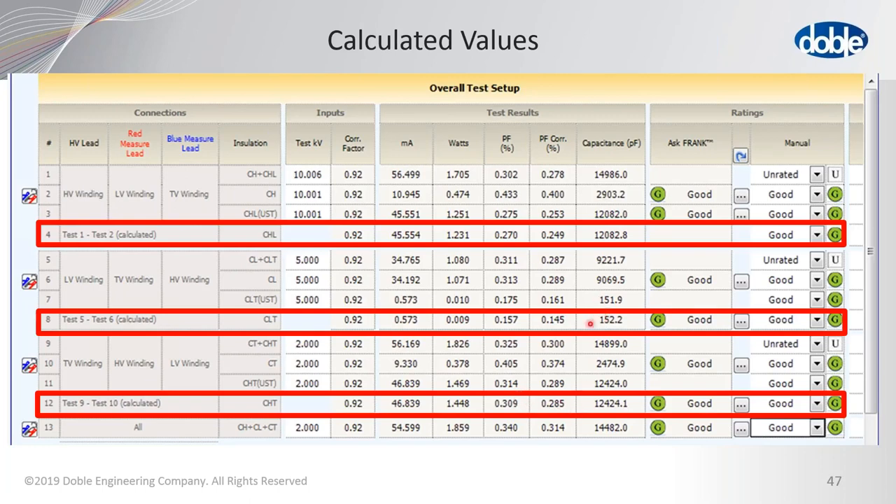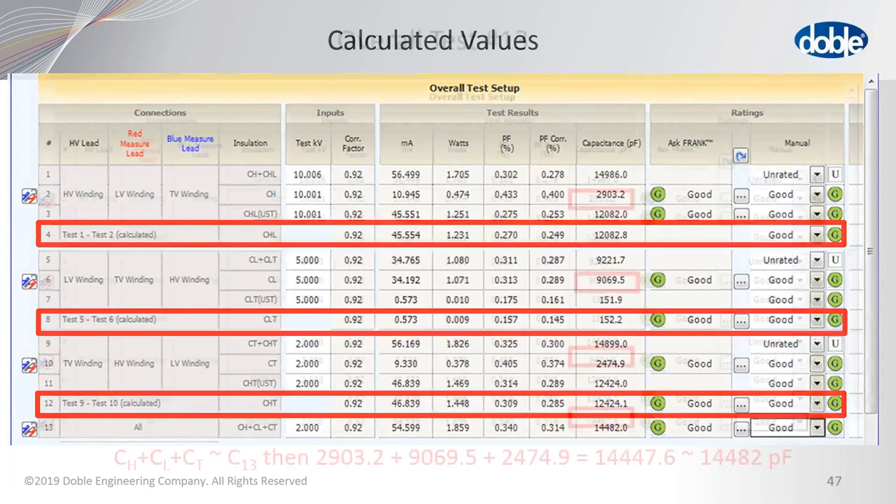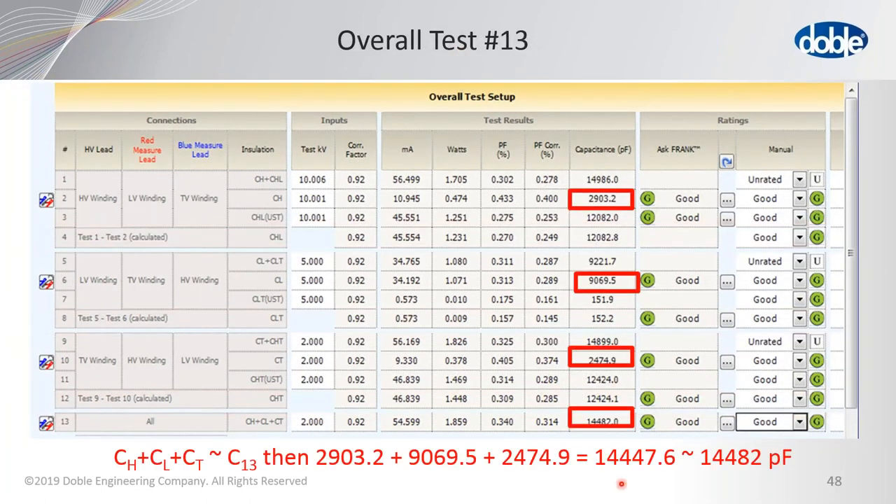The calculated and measured values match up very closely — within one part in over 124,000 in this example. The overall test number thirteen is the check test: we take and add the three capacitances CH, CL, and CT together, then compare with the measured value. In this case they are very, very close — about 40 parts in 14,000. If they are too far apart, DTA will flag it that something may have been done incorrectly in one of those four tests.